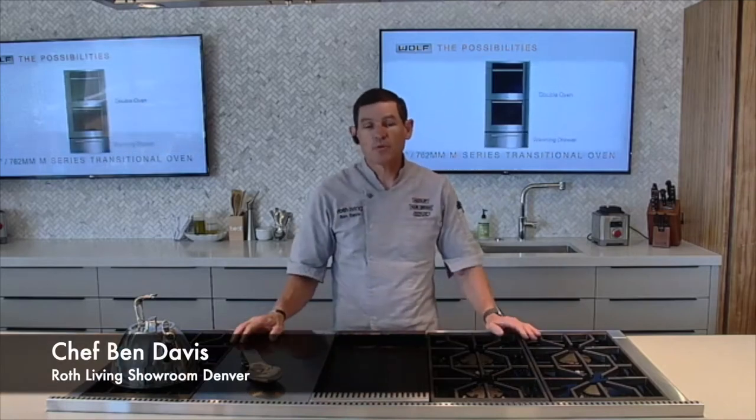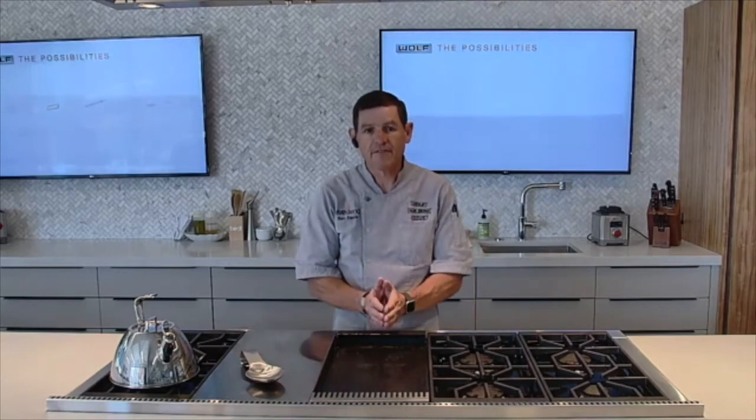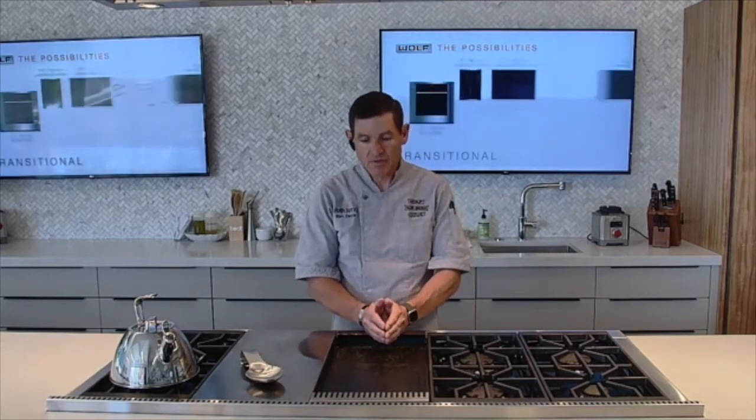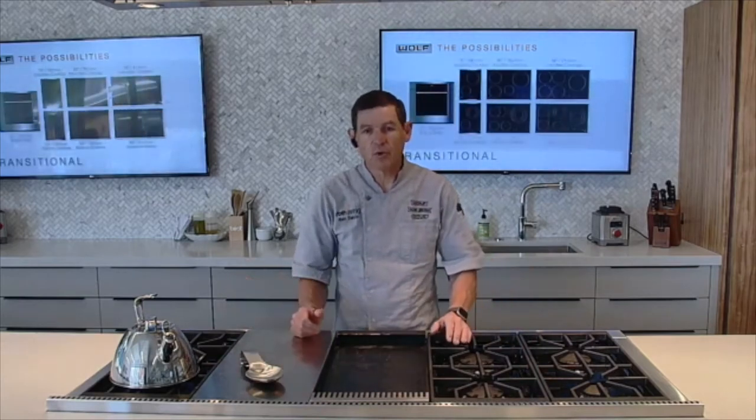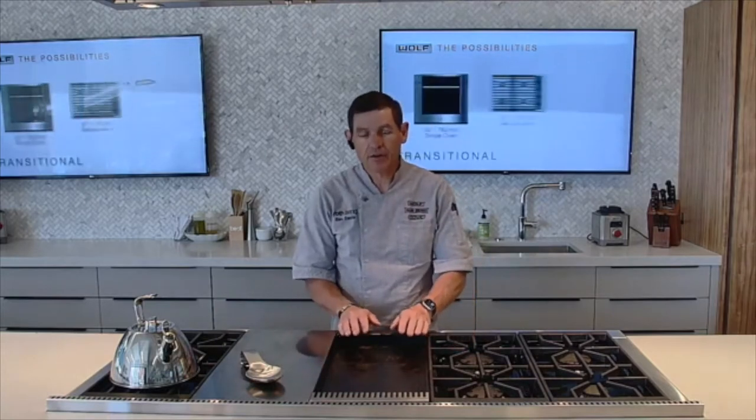Hi, Chef Ben Davis here at the Roth Living Showroom in Denver. I want to talk to you about one of my favorite appliances, one of my favorite features of any Wolf gas cooking appliance: the Wolf Infrared Griddle.